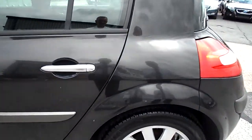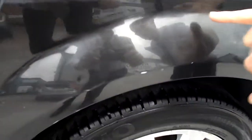Rear tyres are on 5mm on this car. And the passenger side rear wheel arch has a little bit of a dent and scuff down here as well, and then on the door edge again.